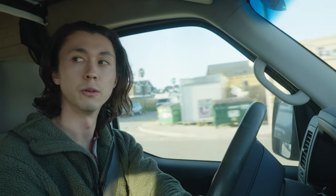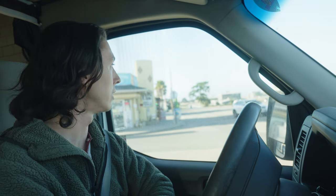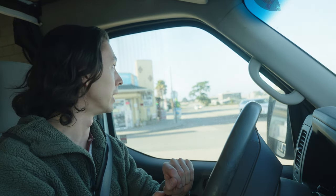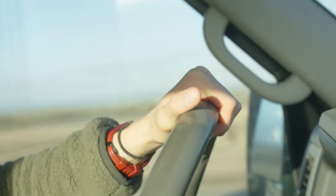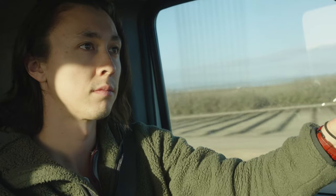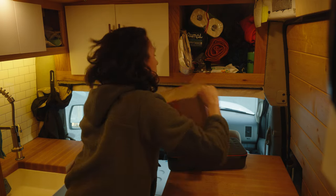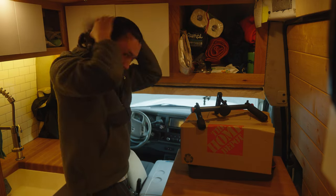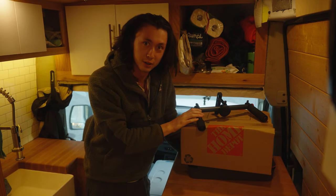We are headed into town because I'm going to get rid of a couple of things. I've sold some things I need to drop off, and some other things are going to go to donate. So let's get out of here. I've sold these things, so it'll be a little bit easier to get to my guitar.